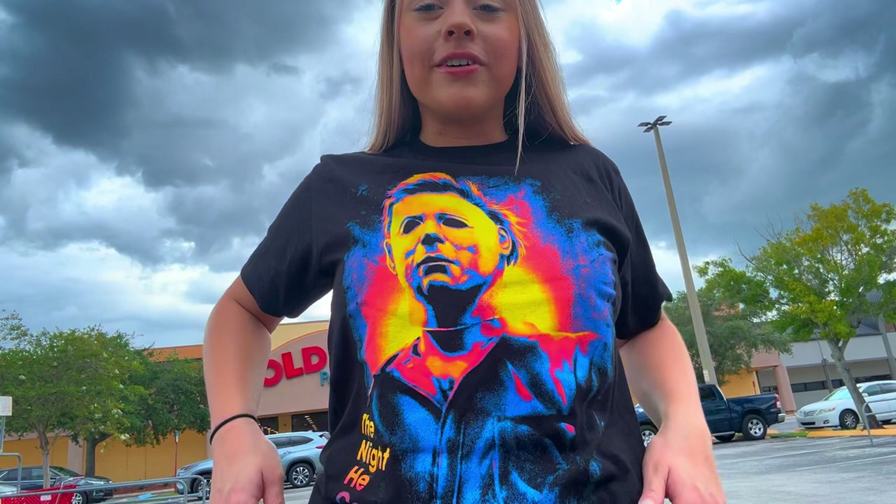Hey guys, what's up! So today I'm at Old Time Pottery in Castleberry. I heard they have a lot of Halloween decorations and I want to check them out and show you guys. Also, I just got this shirt - tell me that's not cool, look how colorful it is! So let's go check it out and see what they have.